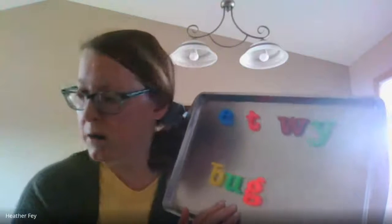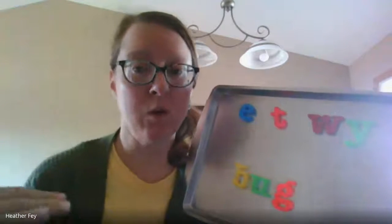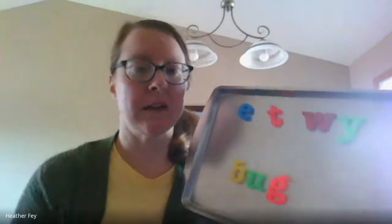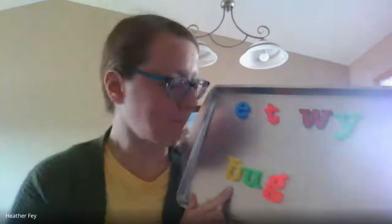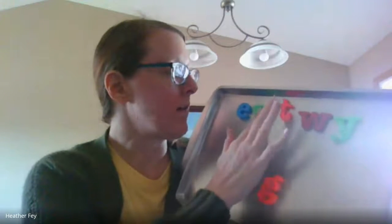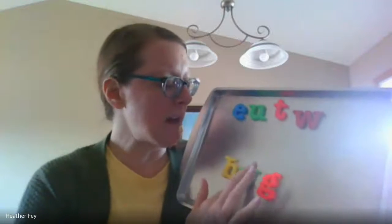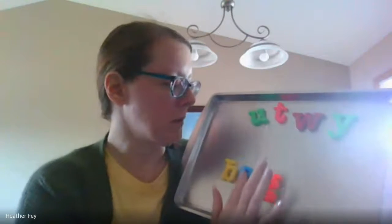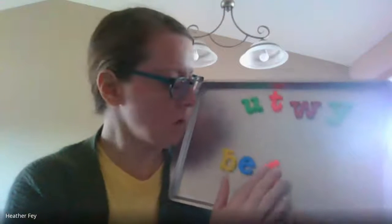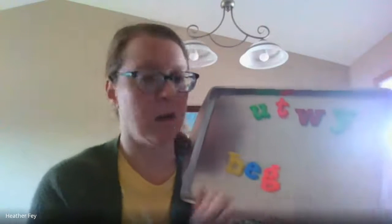Now I'm going to change bug to beg. Beg — like, you know, your dog, if you're eating food and your dog begs. So beg. Am I going to get rid of buh? No, because I hear it. Am I going to get rid of ah? Yes — ah is going to go back up here and I need another vowel. So we're going to put the E here. Eh. Let's decode: buh, eh, guh. Beg. Good job.